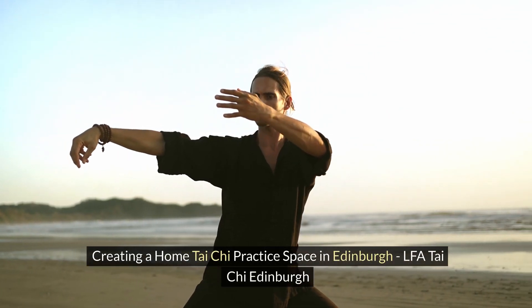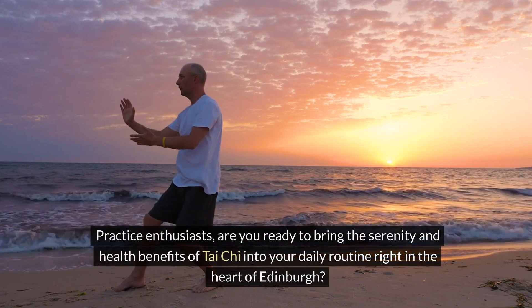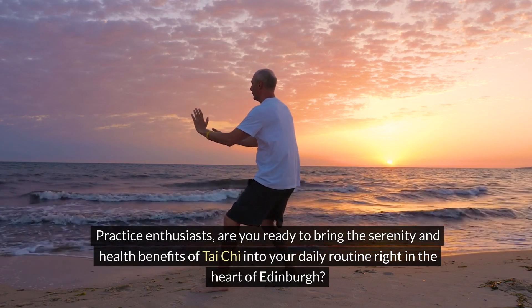Creating a home Tai Chi practice space in Edinburgh. LFA Tai Chi Edinburgh. Practice enthusiasts, are you ready to bring the serenity and health benefits of Tai Chi into your daily routine right in the heart of Edinburgh?